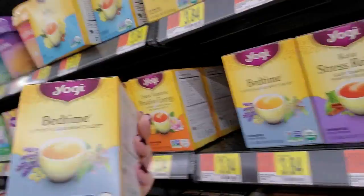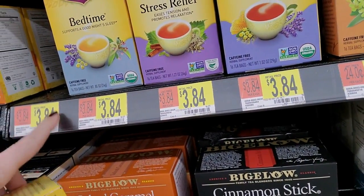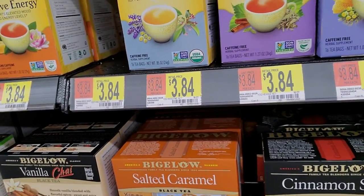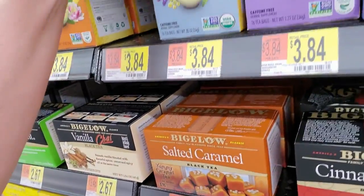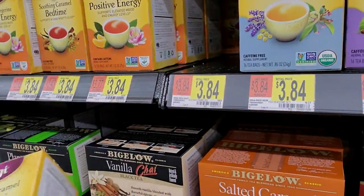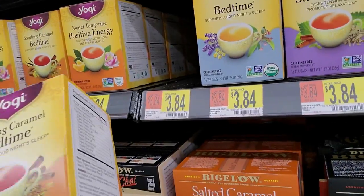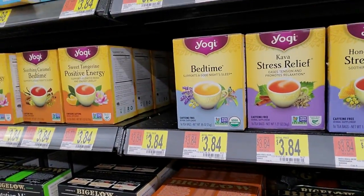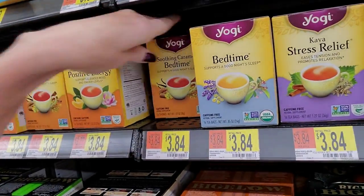Here we have Yogi teas. This is Bedtime - that actually goes here. Yogi Bedtime, but it's super full. It looks like this spot is for Soothing Caramel. This is regular Bedtime but it's full. Boy, they are in there tight. Here's one of the Soothing Caramels - it supports a good night's sleep. I'm just going to put the regular Bedtime in the back because that's not where it goes, and put the Soothing Caramel right there.